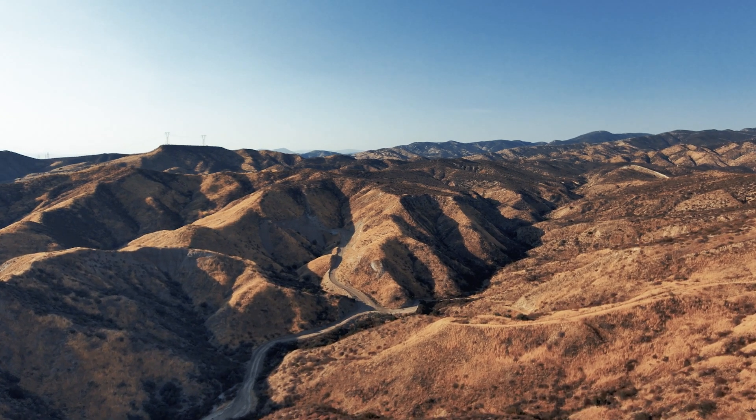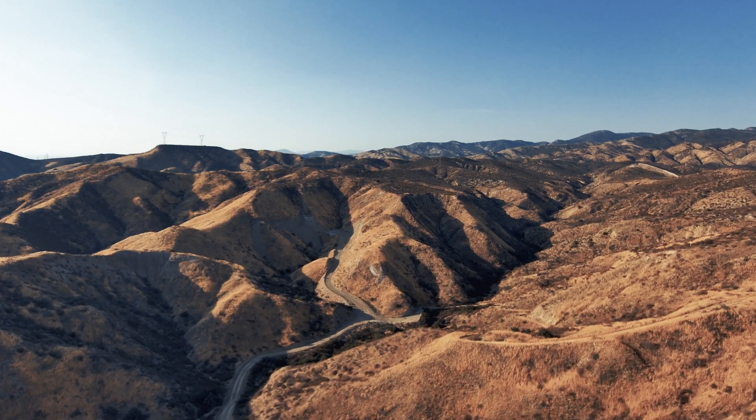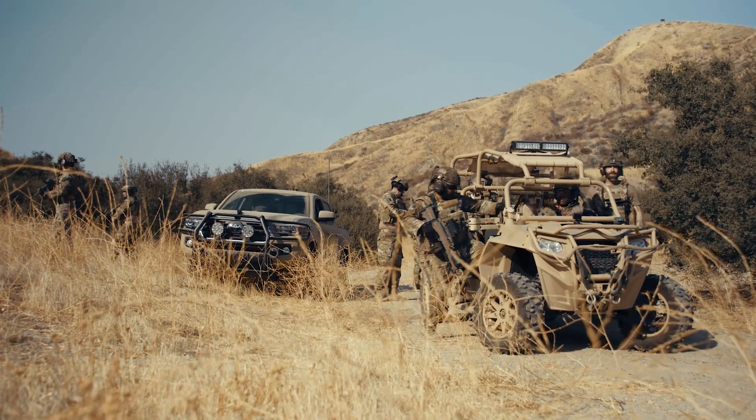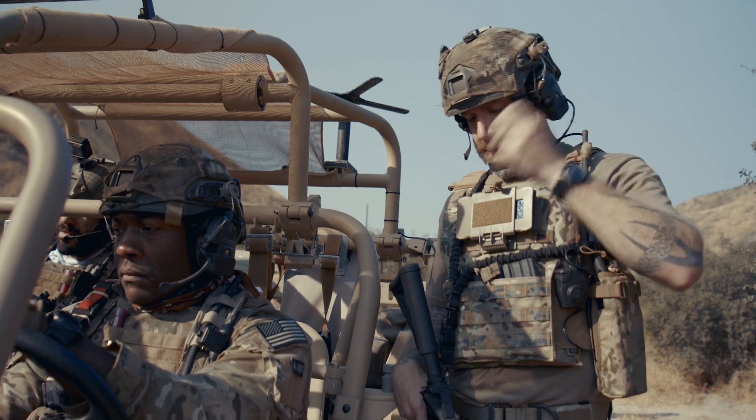In a remote valley near the training site, a Special Forces unit receives instructions from the Joint Operations Center. Regulator 6, member X-ray, we have a new assignment for you, over. Regulator 6,